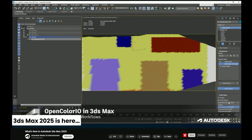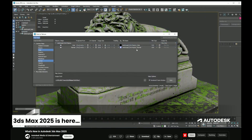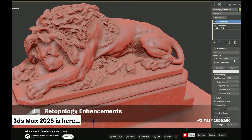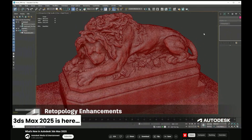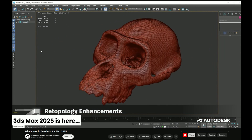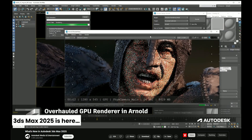3ds Max 2025 includes improvements to the Bake to Texture tool and updates to 3ds Max USD. The release also sees advancements in retopology tools, an overhaul of the GPU in Arnold, and the introduction of global light sampling in volumes. Additionally, features such as global search and a new menu editor aim to boost productivity.